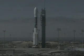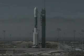This is Delta Launch Control at T-minus 10, 9, 8, 7, 6, 5, 4, 3, 2, 1.